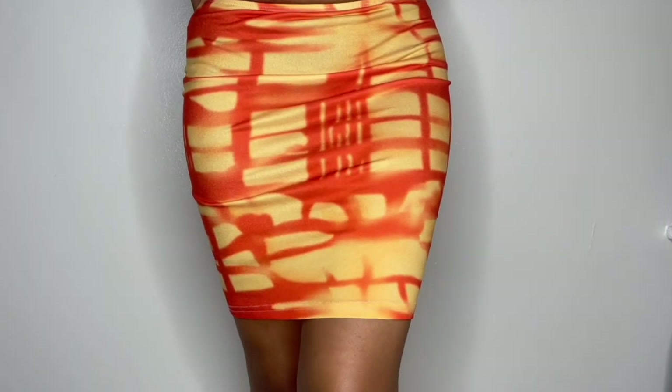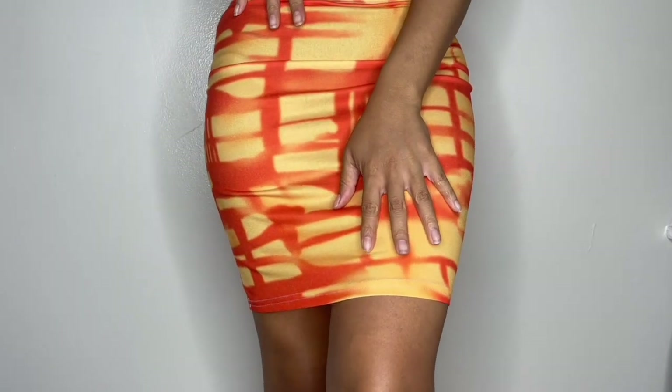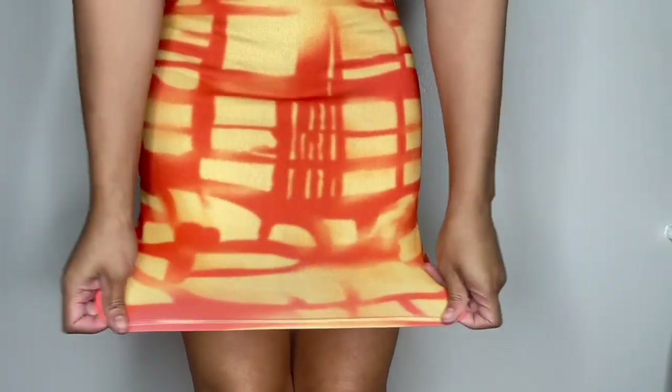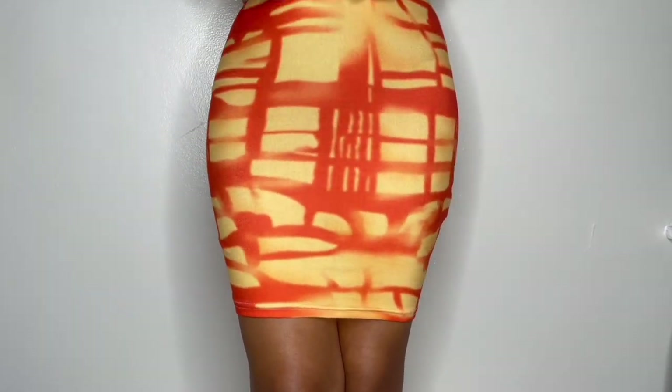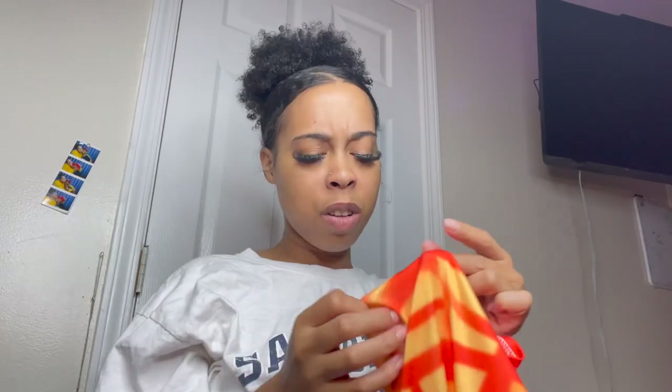Next I got this orange — I don't know what to call it, it's giving like a windshield shadow vibe. I like this one. It has a thinner material, not as thick as the other one, but I thought it was pretty. I don't have a lot of pop of color in my closet and I don't have a lot of skirts, so why not? It's real stretchy though and pretty thin — you can probably see through it. I don't know the brand.